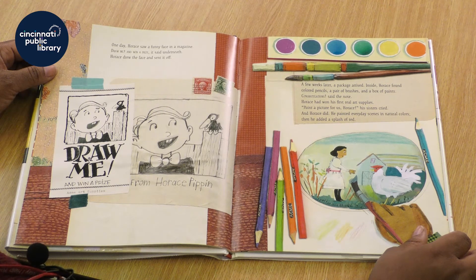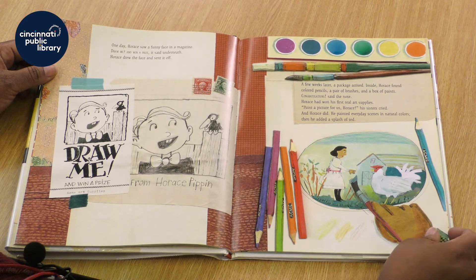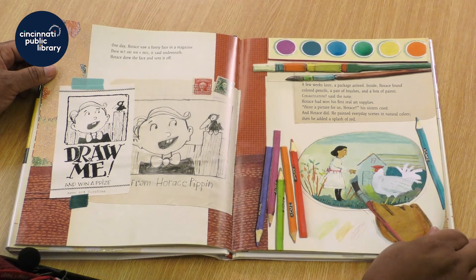Paint a picture for us, Horace, his sisters cried. And Horace did. He painted everyday scenes in natural colors. Then he added a splash of red.